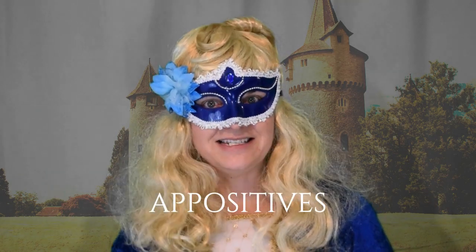Hello! I am Edna English. I would like to share with you today about the wonderful English language. Let's learn about appositives.